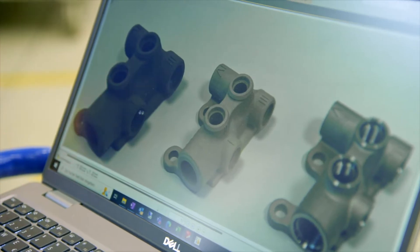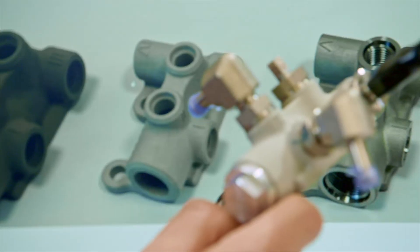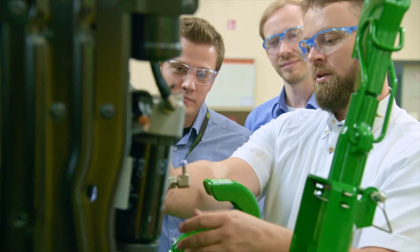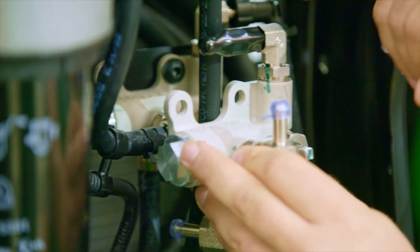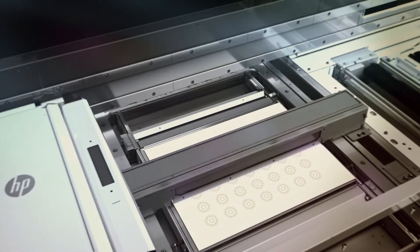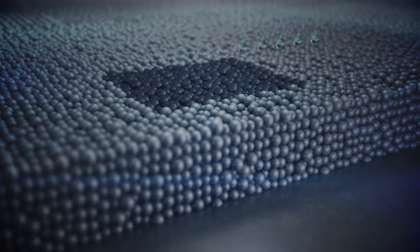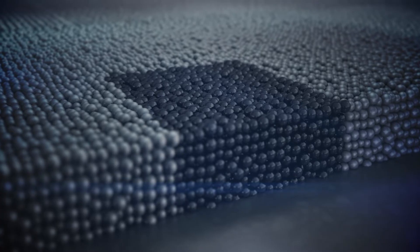An enabler for the project is the new additive manufacturing process called HP MetalJet and the cooperation with the company GKN Sinter Metals. HP MetalJet was developed specifically for mass production and is more productive than any other metal 3D printing technologies.